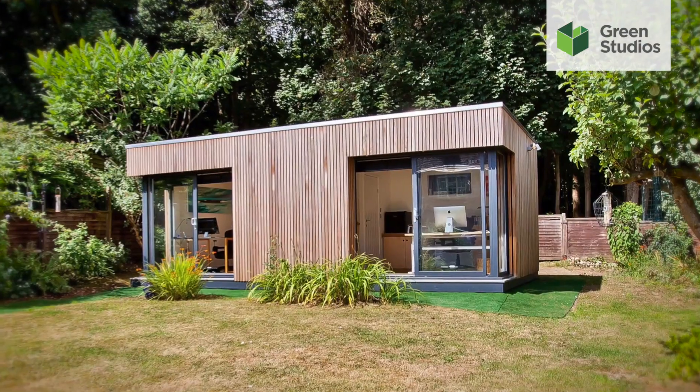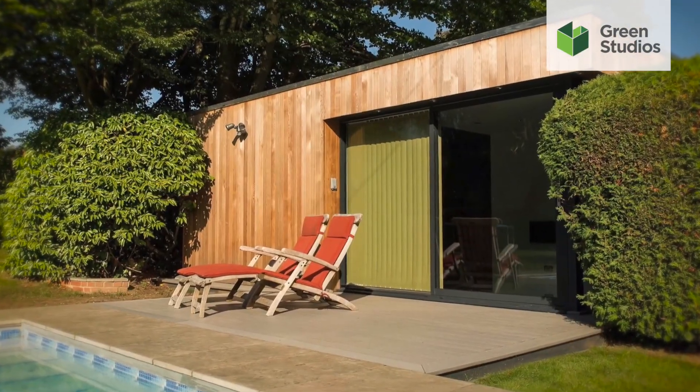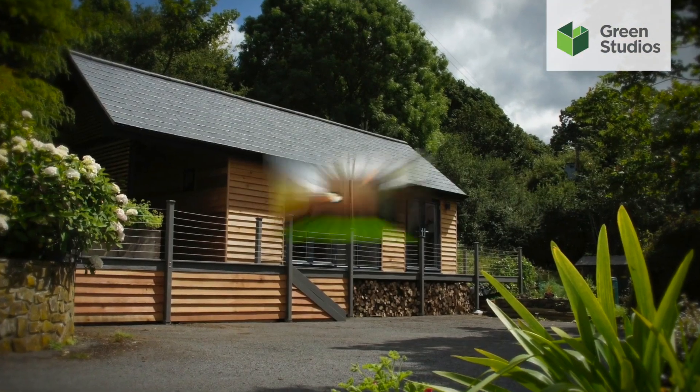With stunning dual aspect rooms, minimal glass designs, through to sliding patio doors and stylish lodges, even pods.